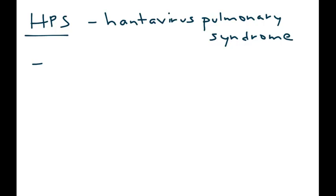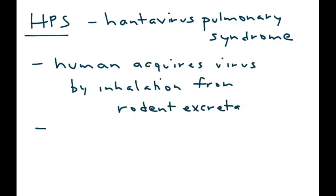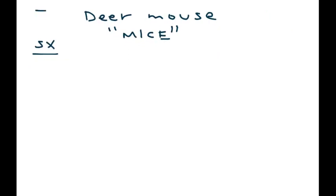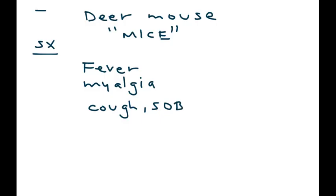The next syndrome is HPS — hantavirus pulmonary syndrome. This syndrome is acquired in the same way, where a human inhales the virus from rodent excreta. In clinical vignettes, look for any description of a mouse — that is a very important clue to diagnosing hantavirus pulmonary syndrome. Symptoms include fever, muscle pain (myalgia), pulmonary symptoms like cough and shortness of breath, headache, and sometimes GI symptoms.